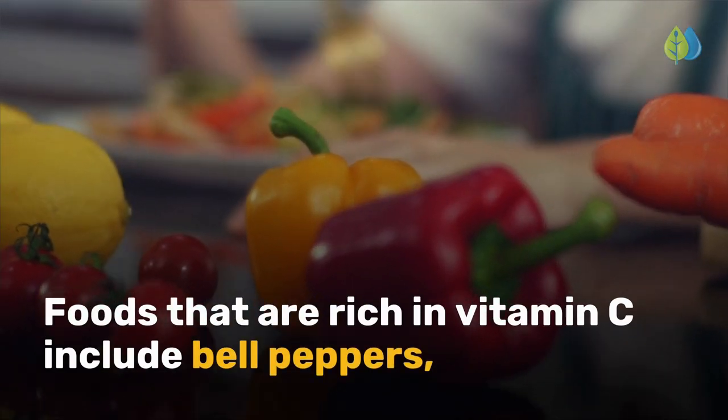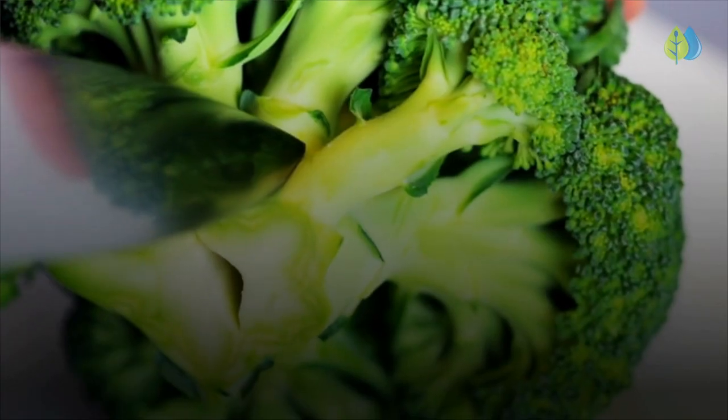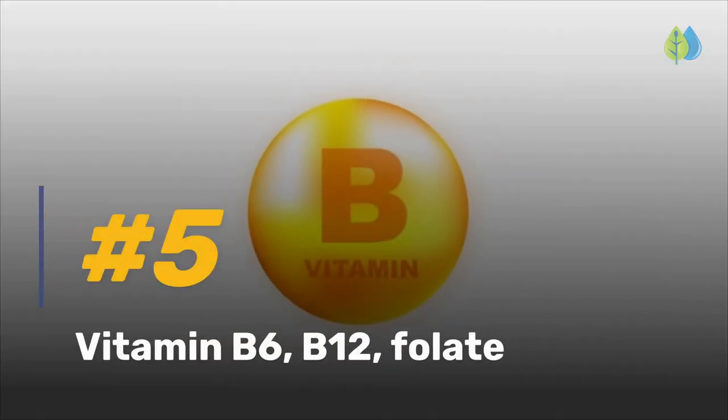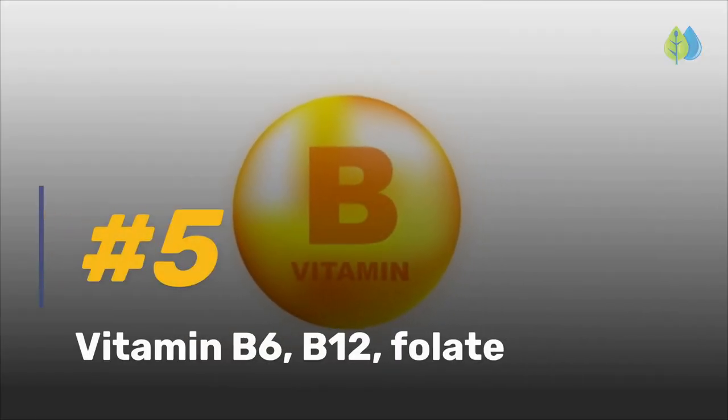Foods that are rich in vitamin C include bell peppers, broccoli, Brussels sprouts, and citrus fruits. Coming up next, number 5 is vitamin B6, B12, folate.